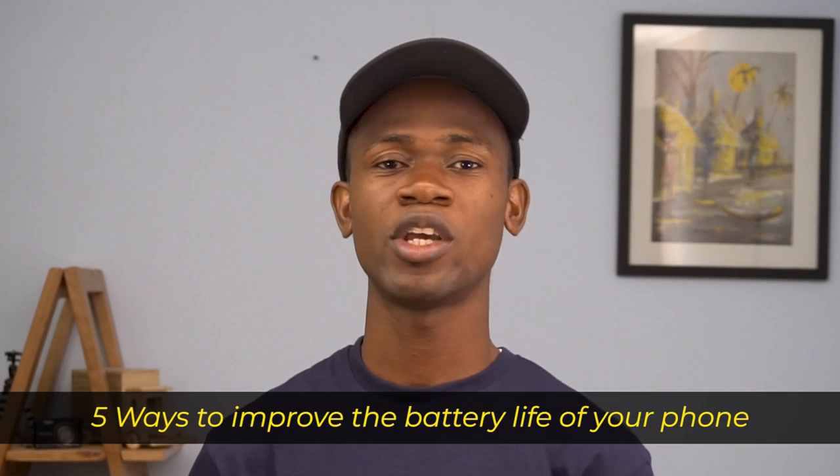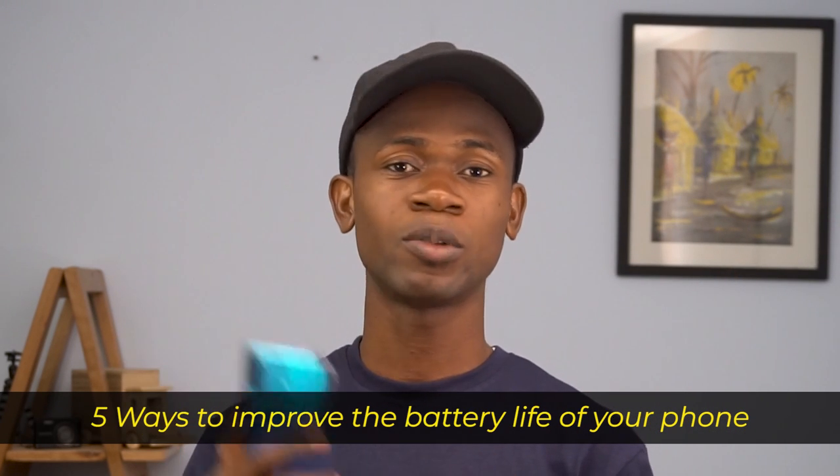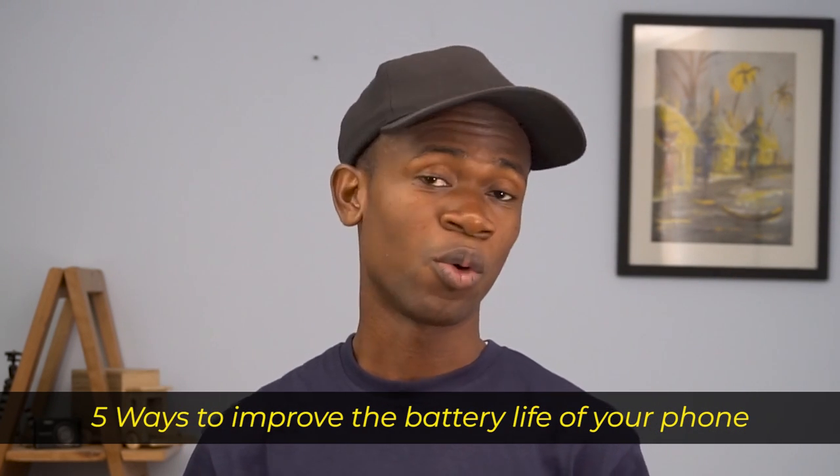Hi. For most of us, one thing we hate to see the most is having our phones go on low battery when we actually need them the most. How about practicing some few hacks to actually help sustain your phone's battery for a longer time than usual? My name is Eshmael Lamte and in today's video we are going to take a look at 5 major ways you can go about helping your phone's battery last longer than usual. Without talking further, let's get into it.